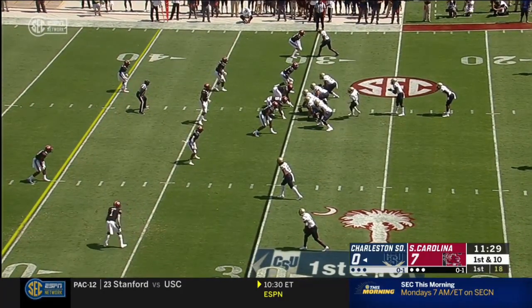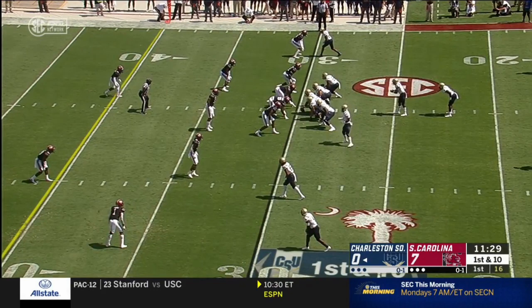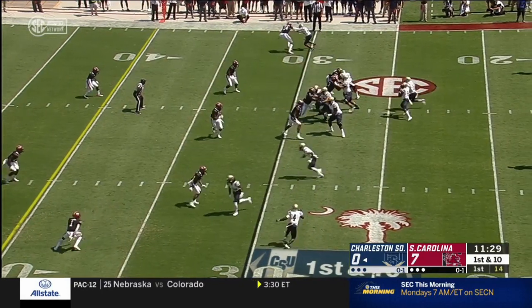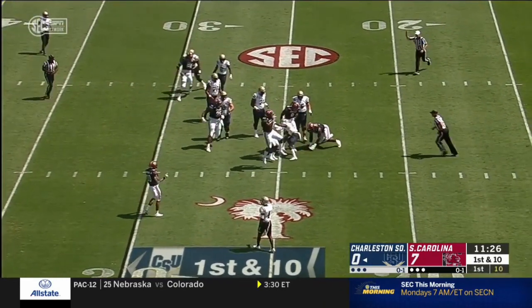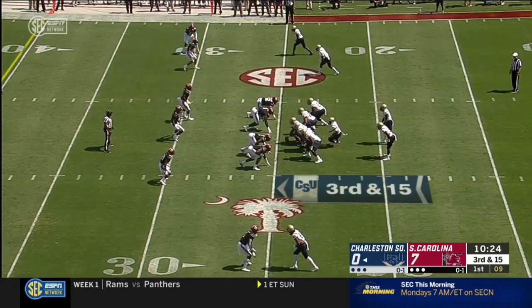He can sling it with the best of them. Little shoulder fake, nowhere to go, and Chambers quickly dropped to the ground. Long third and 15.